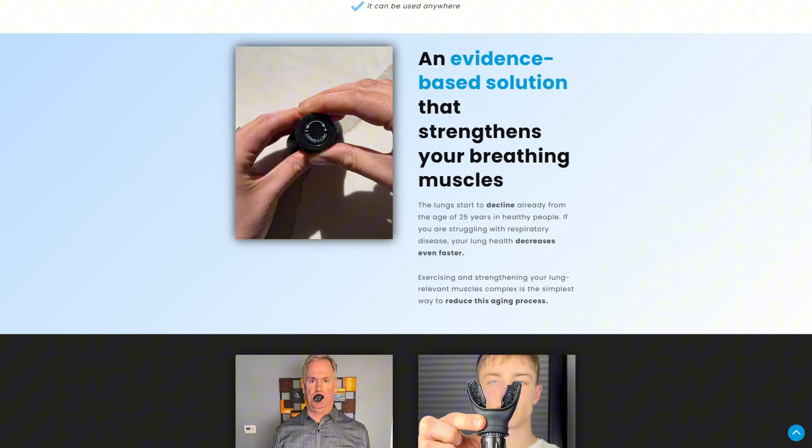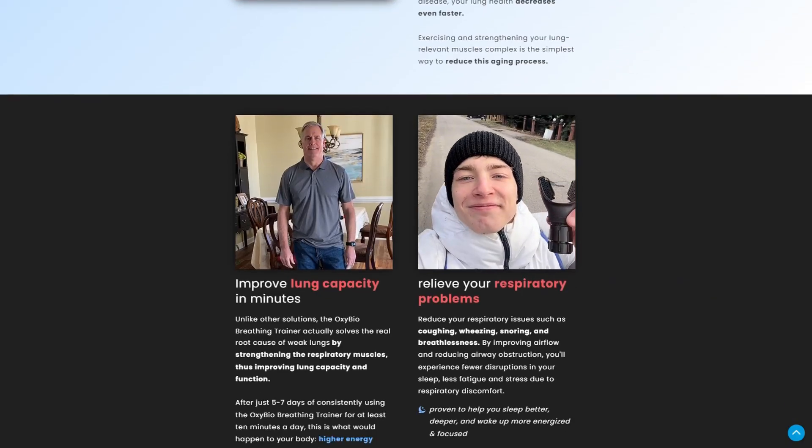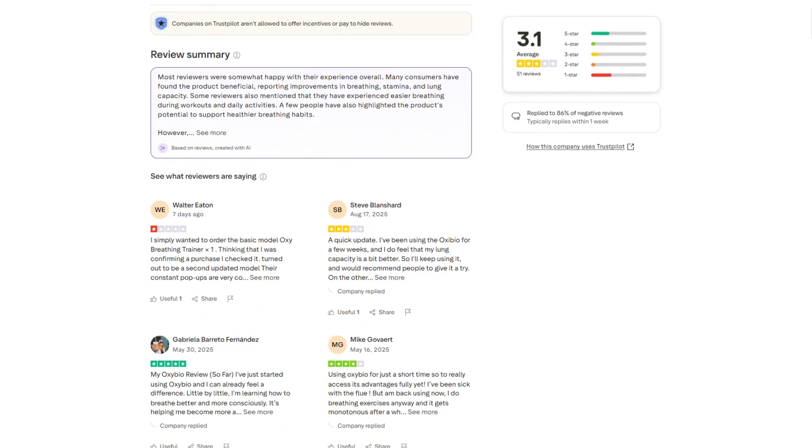But OxyBio's customer experience doesn't match the science. Their Trustpilot rating sits at 3.1 stars with over 50 reviews, showing a split between good results and absolute shipping nightmares. The horror stories are consistent.